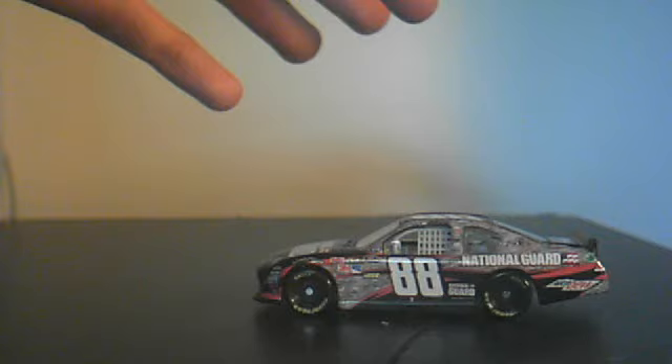The side skirts are kind of black except for one which is camo. The roof rails are red. The shark fin and the spoiler are all black. The American Ethanol logo is green, of course.